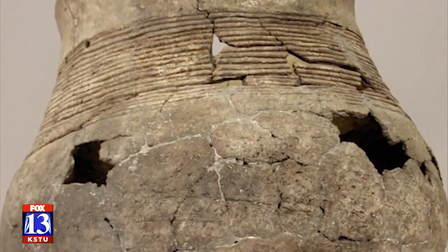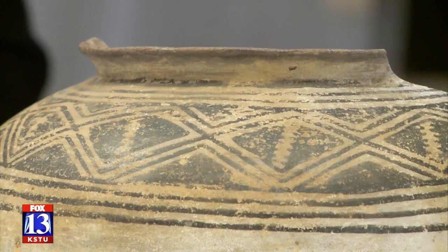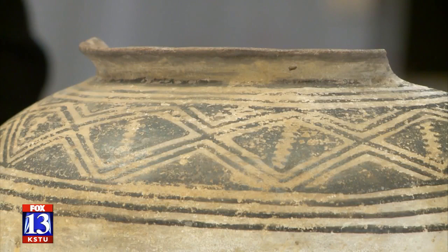Early white settlers in the West commonly found, traded, or kept items like this. This was made in southwestern Colorado between about 1180 and 1280 A.D. — a practice which, in most situations, is illegal.